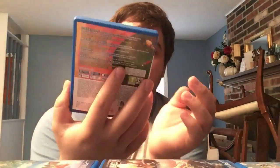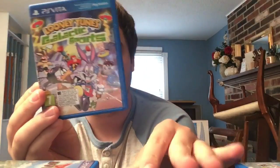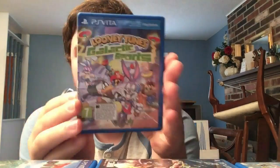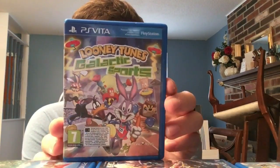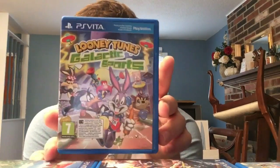A weird European exclusive no one's heard of: Looney Tunes: Galactic Sports - never released in America, only digitally and physically in Europe. Made by Virtual Toys - not bad, it's a minigame collection, but an interesting one. My god, this is taking an hour - I have a lot of games.